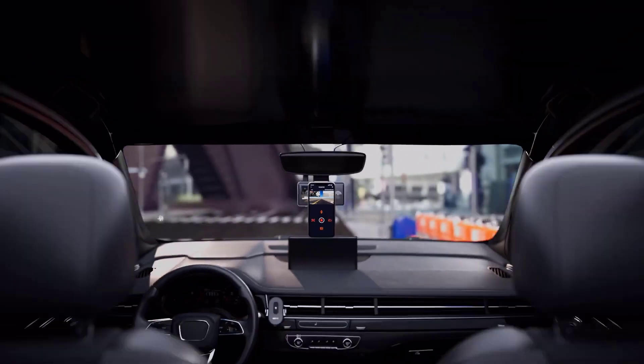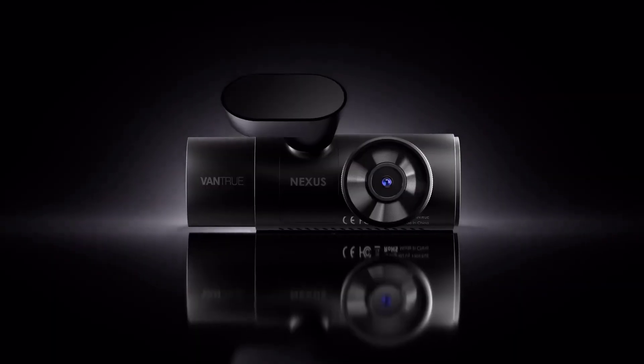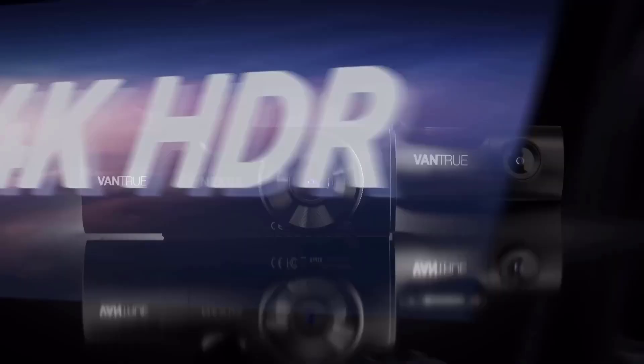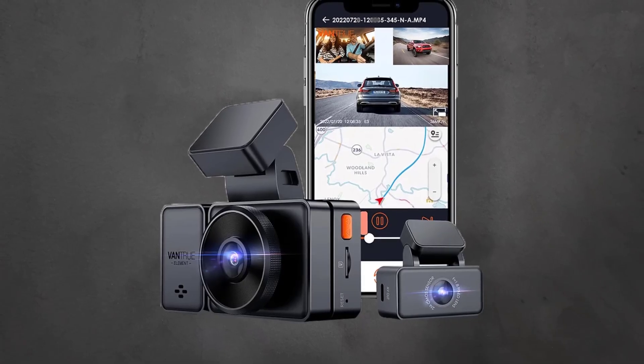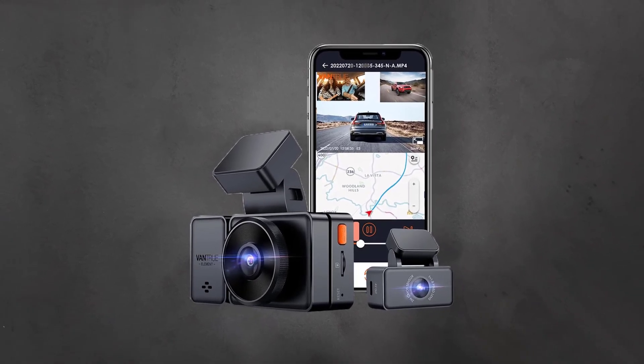From compact designs to panoramic views, the dashcams of 2024 redefine expectations, providing a comprehensive solution for security and peace of mind on every journey. Join us as we delve into the top-notch features and innovations that make the best dashcams of 2024 stand out in the ever-evolving landscape of automotive technology.